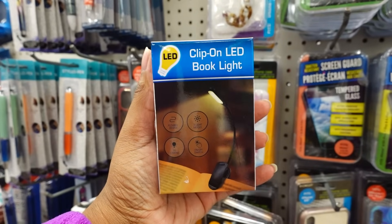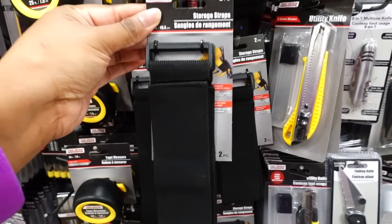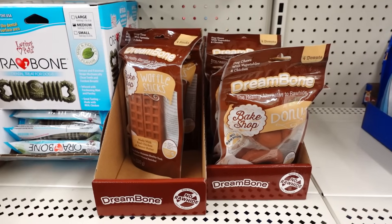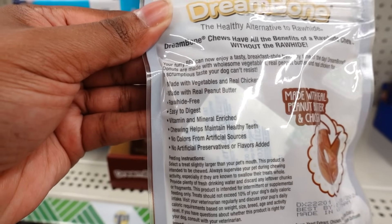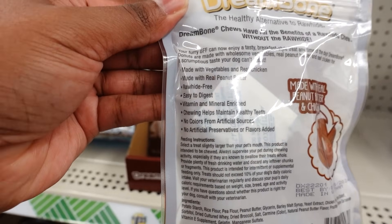They have these clip on LED book lights that's new this week — I don't remember seeing this, or if they had it before they probably sold out. These storage straps are new this week — you get two pairs. Dream Bone is new this week: this is donuts and these are waffle sticks. This is made with real vegetables, chicken, peanut butter, raw, high-fiber, easy to digest.